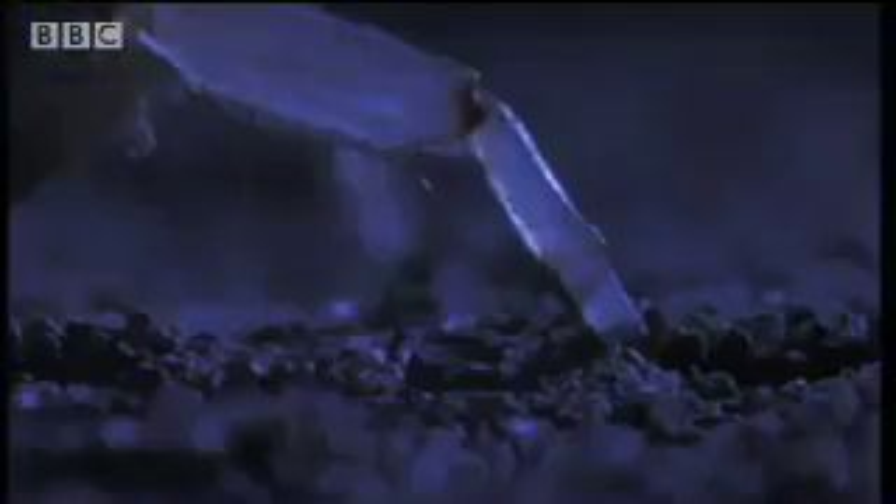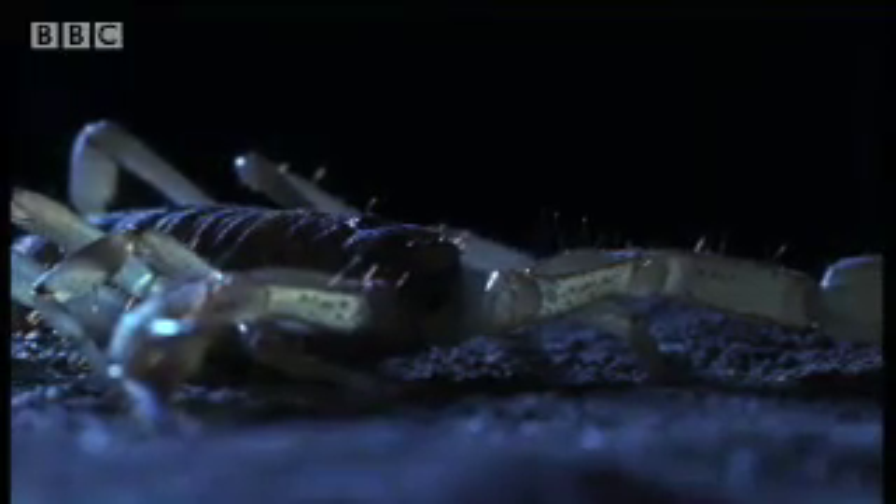Desert scorpions are practically blind, but their bodies are covered in a battery of detectors. Soft hairs detect the faintest wafts of air, and all eight feet have vibration detectors. For these to work, it must stay still. Like the sand swimmer, to move is to go blind.